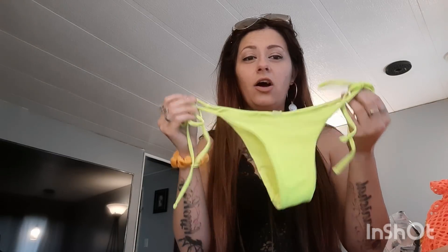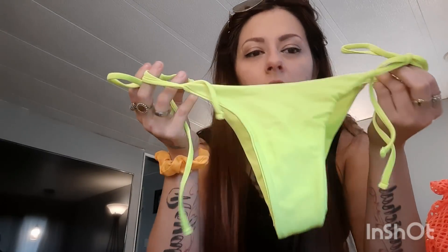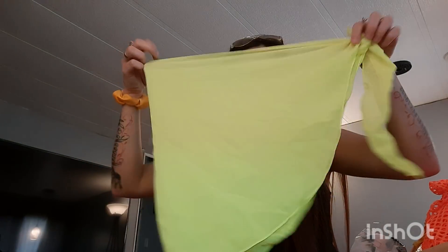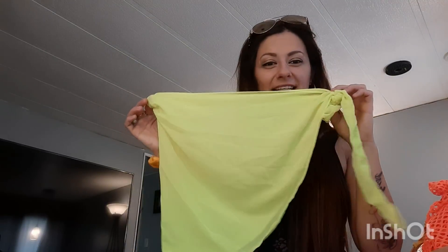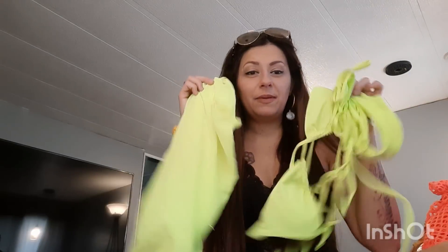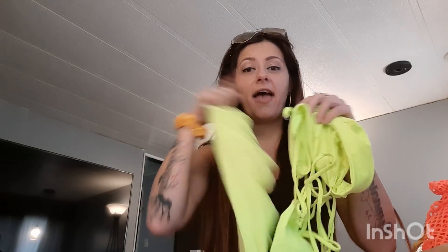The next bikini is a three-piece set, this was fifteen dollars. It's a neon yellow set — it looks green on camera but it is actually yellow. This is the top, and I also got the tie side skirt to go with, isn't that so cute? If you feel like the bottoms are not really for you because they are very cheeky, you can just wrap the skirt around your waist. They had this set in neon pink, neon orange, a true bright yellow, black, and white — so they have tons of color options for every taste.